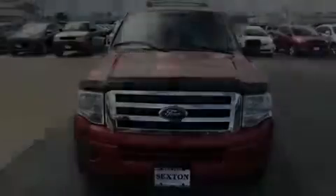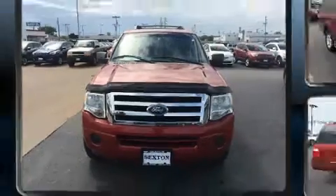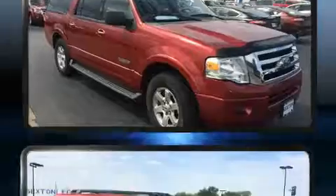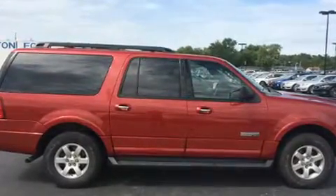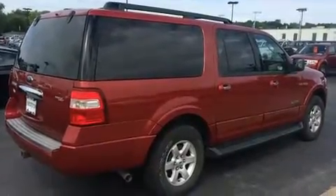Sensibility and practicality defined the 2008 Ford Expedition EL. A 5.4-liter V8 engine pairs with a sophisticated six-speed automatic transmission, and for added security, Dynamic Stability Control supplements the drivetrain. Four-wheel drive allows you to go places you've only imagined.